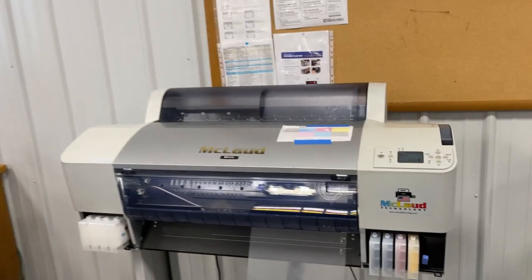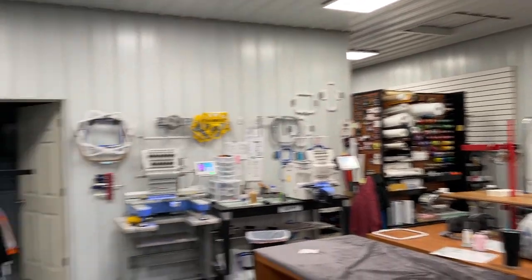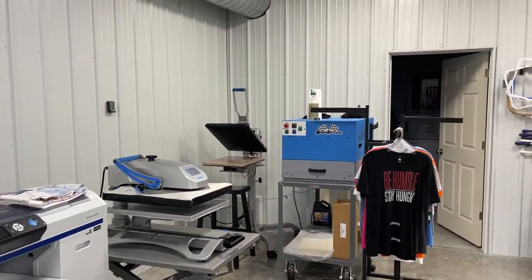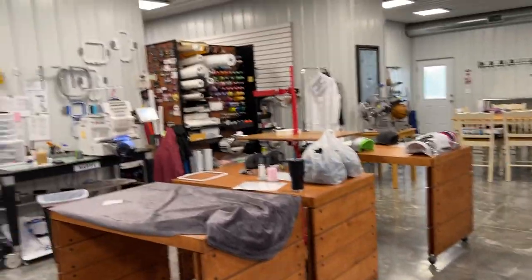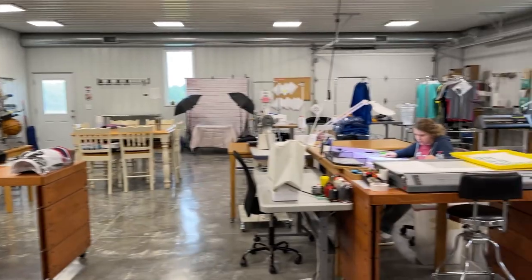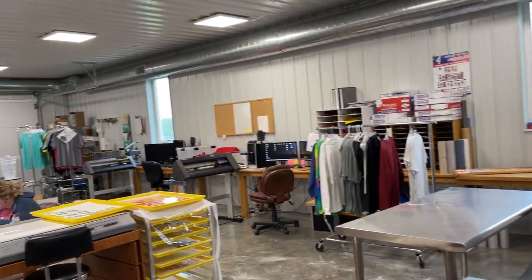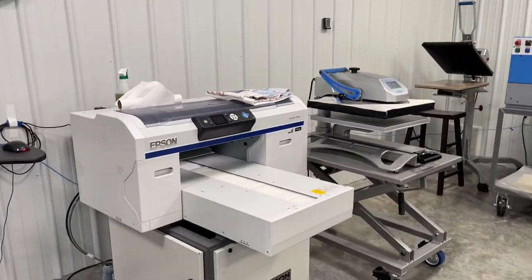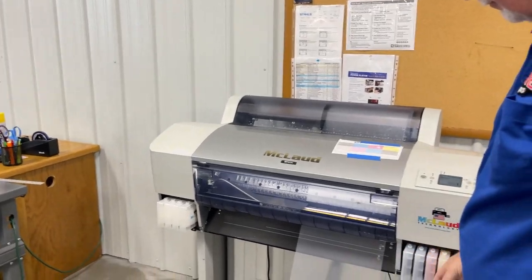We are in a 5,000 square foot building — this is their business. You have everything here: DTG, embroidery, cutting, vinyl — that's the vinyl cutting department, the embroidery department, the DTG department, and now we also have DTF.